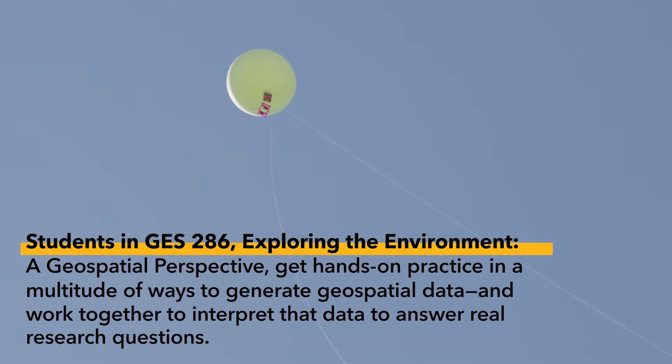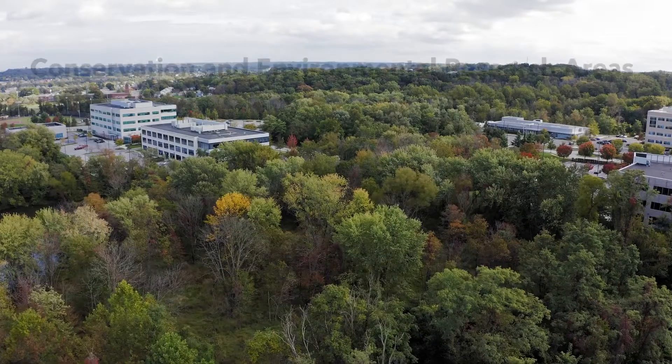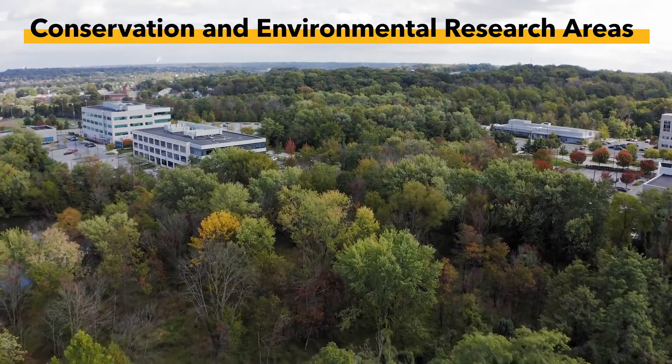Some of the very cool and unique research opportunities on UMBC's campus include what we call SARA — which is not a name, it's an acronym for the Conservation Environmental Research Area.